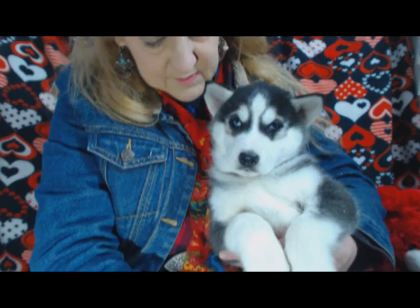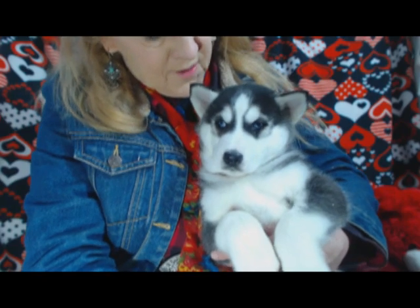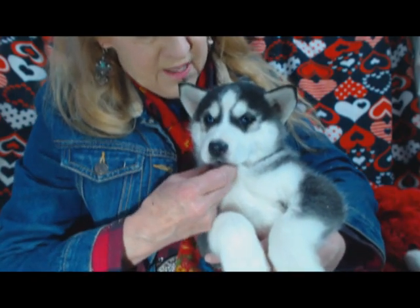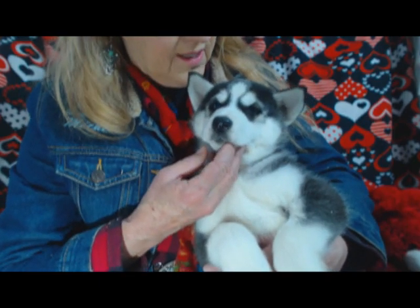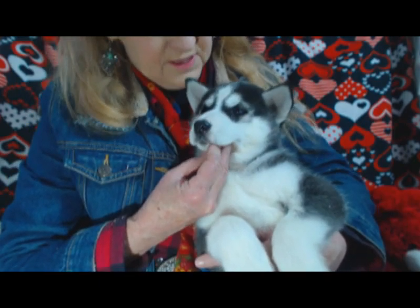He has quite a bit of black on him, and he has a little black nose. He's got the little teddy bear markings, plus his middle markings with flames in there, so it's really pretty.